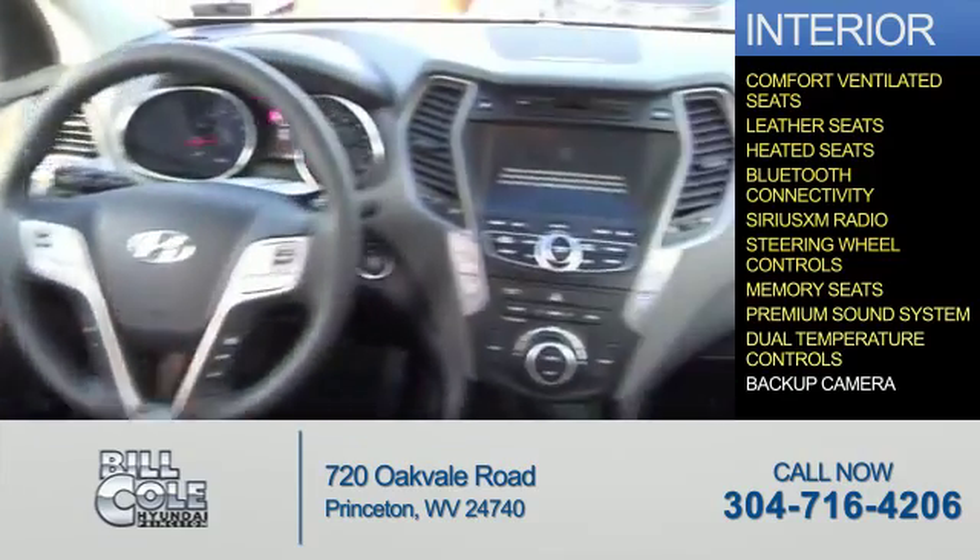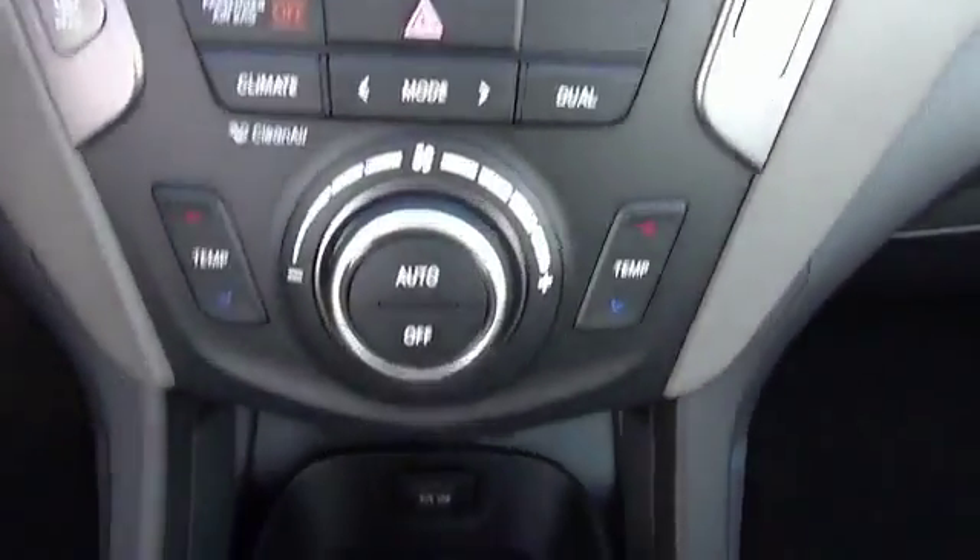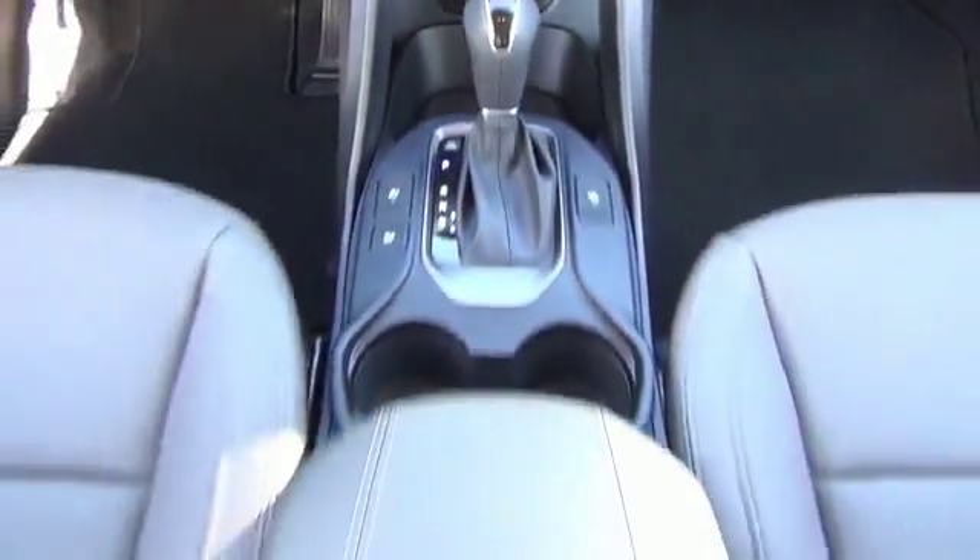Dual temperature controls, a backup camera — great quality at a great price. Call or click to contact us today.